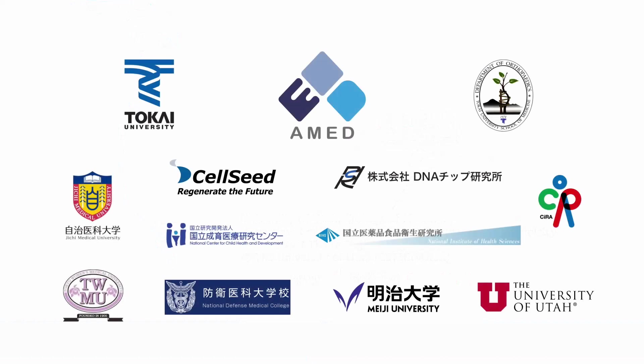We hope to continue our efforts to make cartilage regeneration a reality.